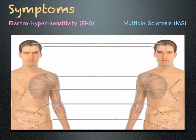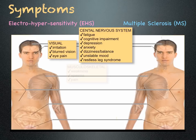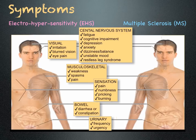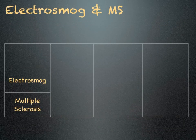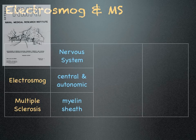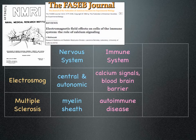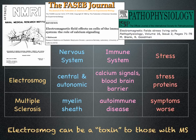Symptoms for multiple sclerosis and electrohypersensitivity are similar — these are the symptoms they have in common. We know that electrosmog affects the nervous system, and the nervous system is compromised in patients with multiple sclerosis. We know that electrosmog affects the immune system, and MS is believed to be an autoimmune disease. We know that electrosmog initiates a stress response, and symptoms of MS worsen with stress. Electrosmog can be an irritant or toxin to those with MS.